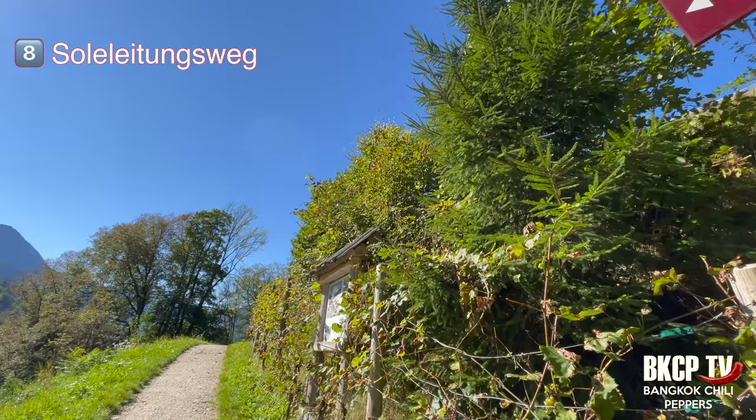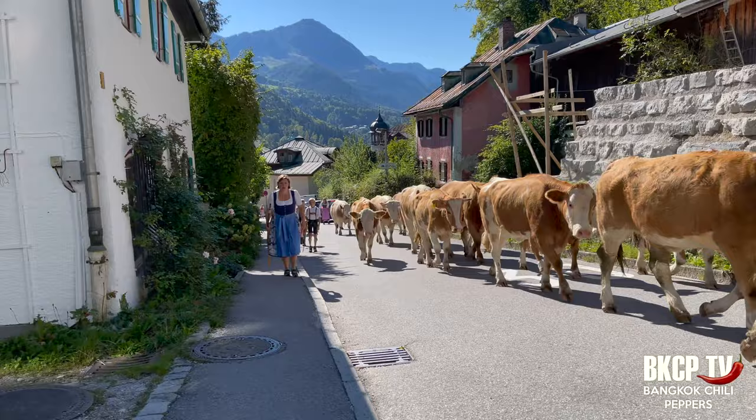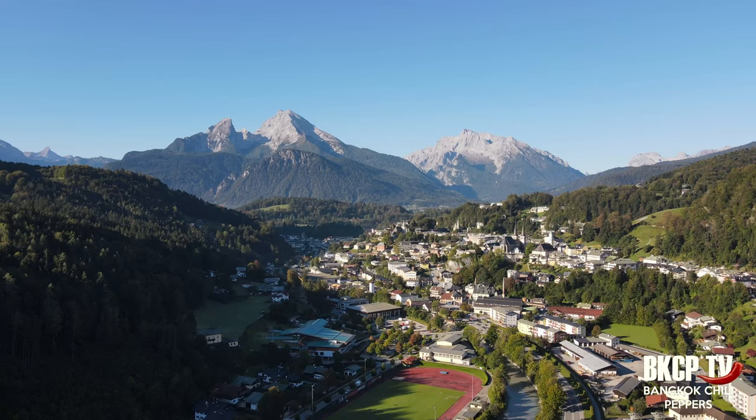Now let's move forward. I returned back a little to start the Soleleitungsweg, a popular panoramic hiking trail of around 10 kilometers above the village of Ramsau. The Soleleitungsweg is a section of the overall 29-kilometer pipeline from the Berchtesgaden salt mine via Ramsau to the salt works in Reichenhall. The brine pipeline was finished in 1810 and was in operation for a total of 144 years, shut down in 1927. I will not do the full hike due to limited available time.